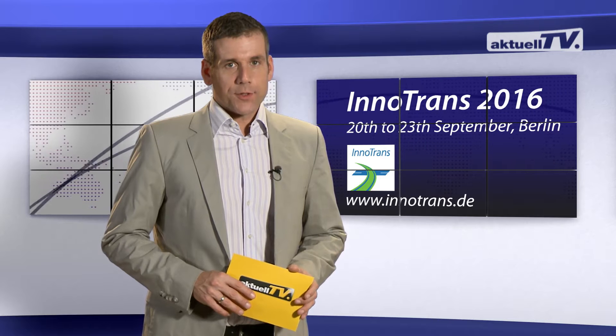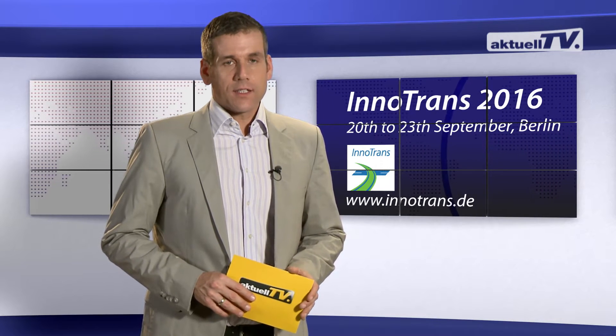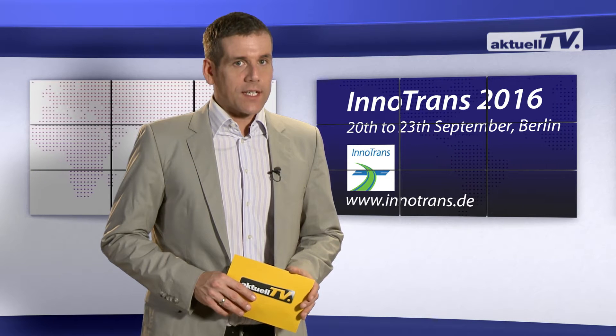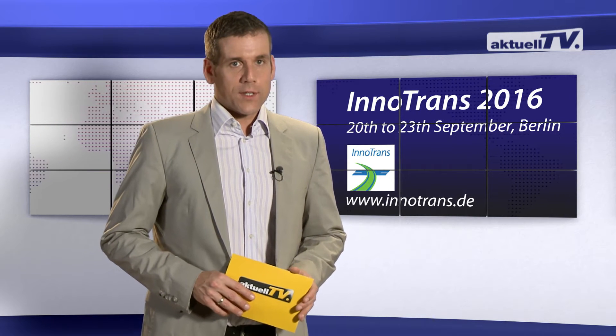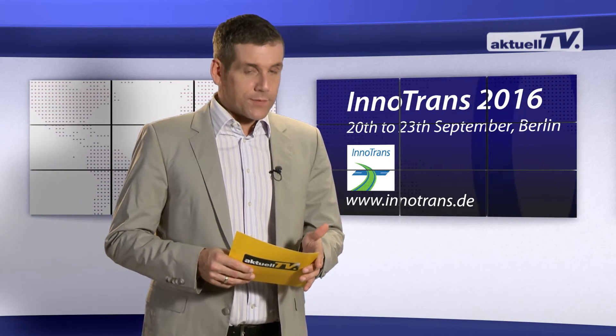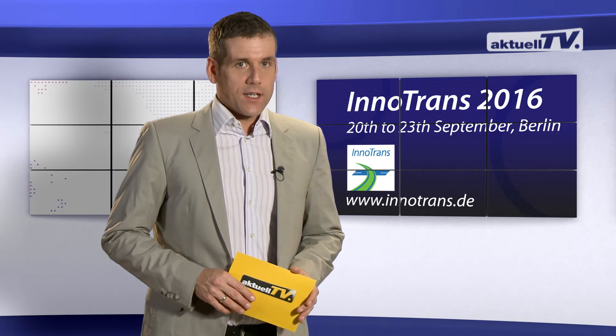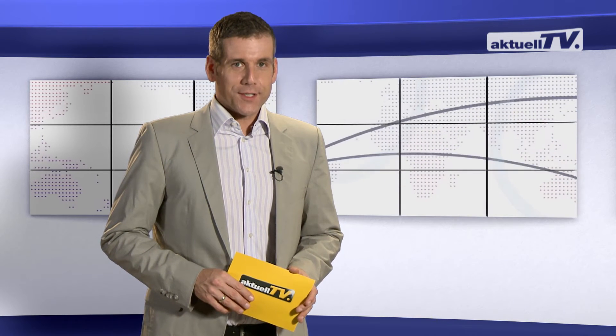Save the date and stay in touch. This year, the InnoTrans will take place for the 11th time. The internationally leading trade fair for railway technology will be held in Berlin from the 20th to the 23rd of September. Plasser & Toil will be there to present trendsetting and sustainable innovations. We look forward to seeing you there.